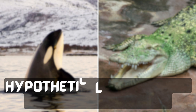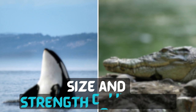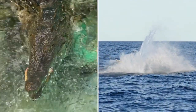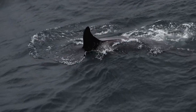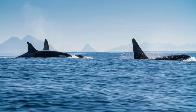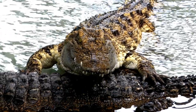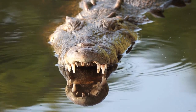Part 3 — Hypothetical Encounter: Battle of the Titans. Size and Strength Comparison: In a hypothetical battle between a killer whale and a saltwater crocodile, size and strength would play a critical role. A fully grown male killer whale outweighs even the largest saltwater crocodile by a significant margin, and their powerful tail flukes can deliver crushing blows. On the other hand, the crocodile possesses an armoured body and an incredibly powerful bite force, making its jaws a formidable weapon.